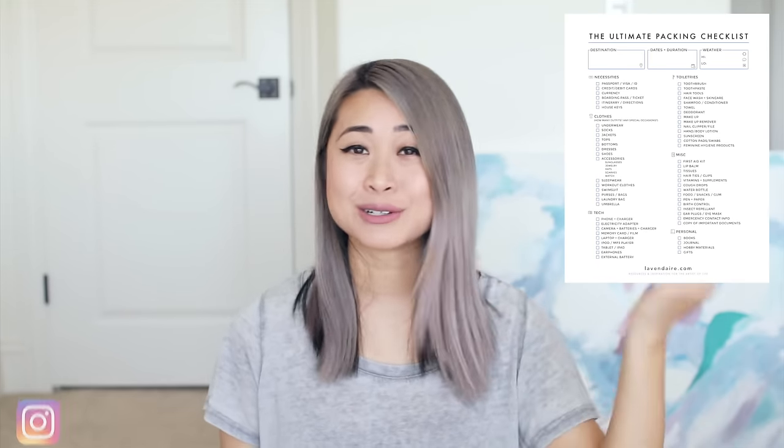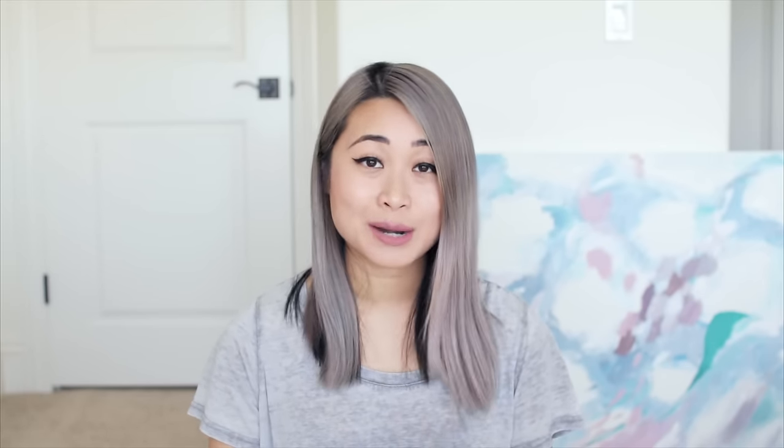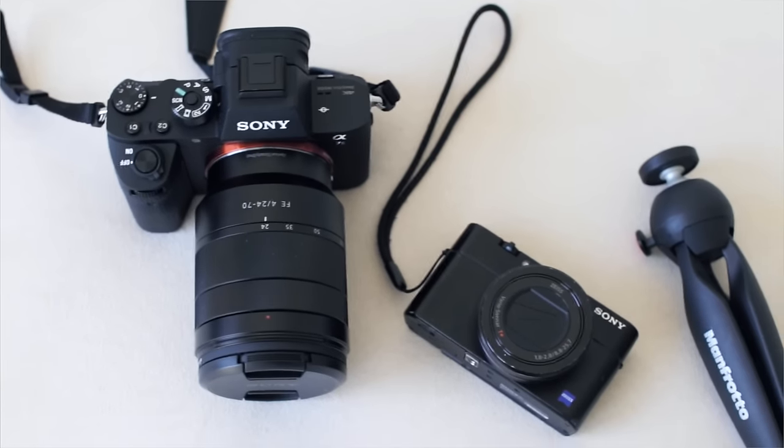I hope you liked today's tips on how to pack for travel. I've actually made a packing checklist that you can download — the link is below — to help you out and save you time from making a new list every trip. I'm also going to make another video sharing my travel camera gear for vlogging and taking Instagram photos. The link is below and in the upper right corner. I'll see you next time — bye!